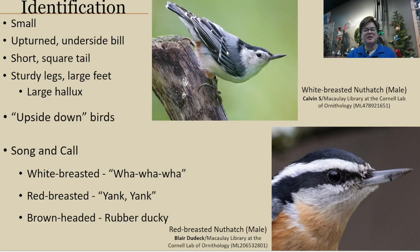These birds have pretty consistent songs and calls. It usually consists of one monotone note done in a certain way. The white-breasted is the one we hear most often — some people interpret it as a 'wah wah wah' sound.